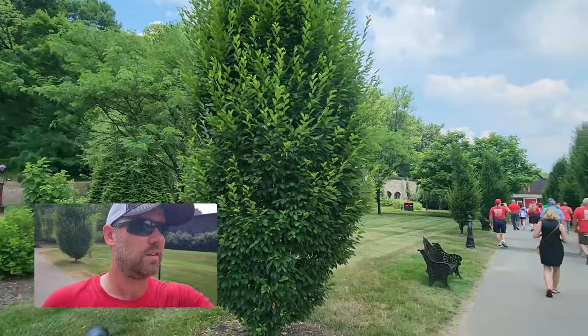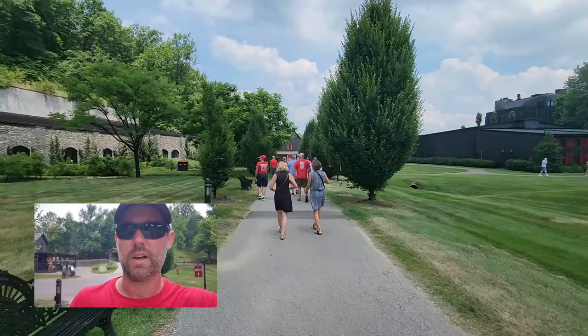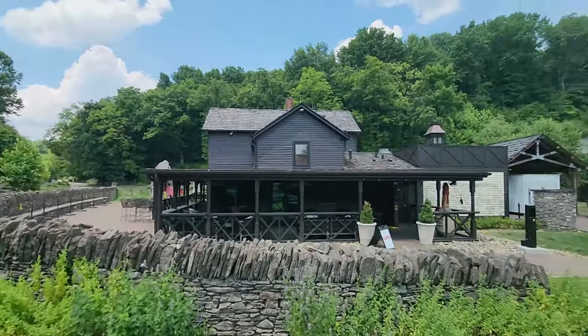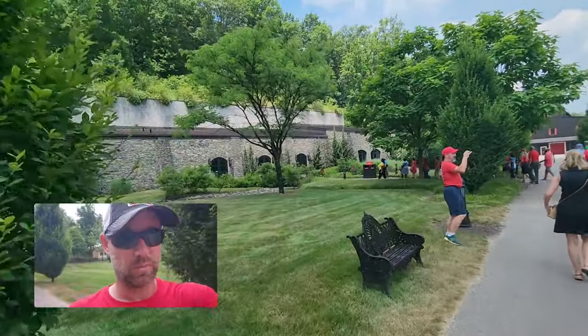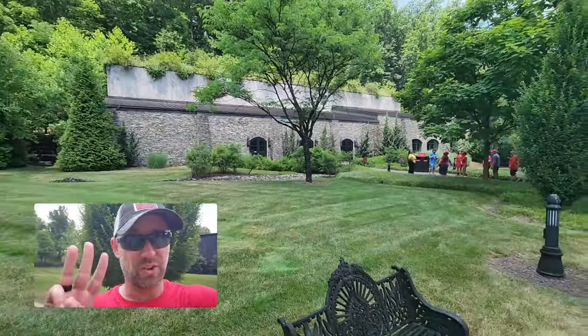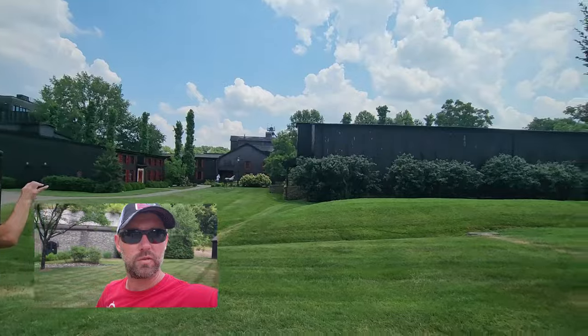Look at the grounds out here — this is beautiful. It's exactly what you envision when you hear about a Kentucky distillery for bourbon. I've been looking forward to this Maker's Mark tour for a long time. This is our third trip to the bourbon trail, and the first time I've been able to come to Maker's.